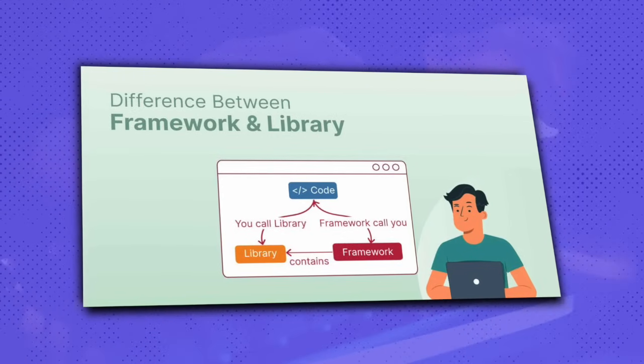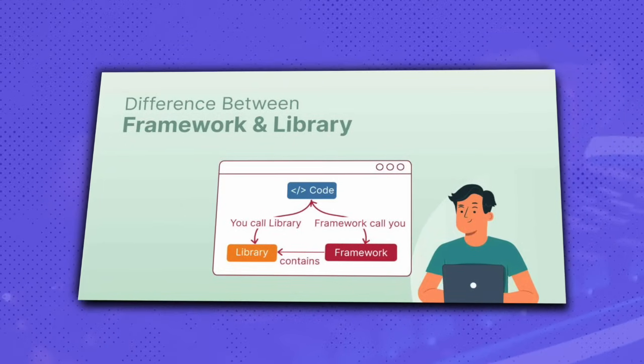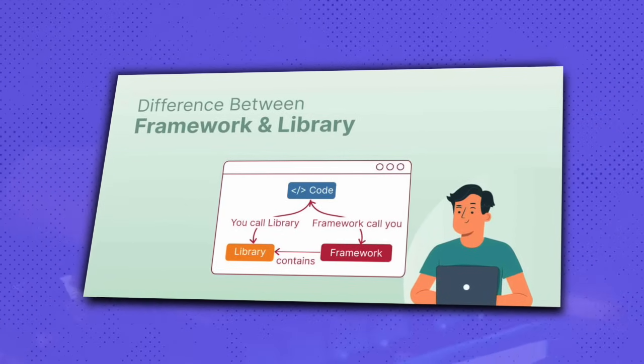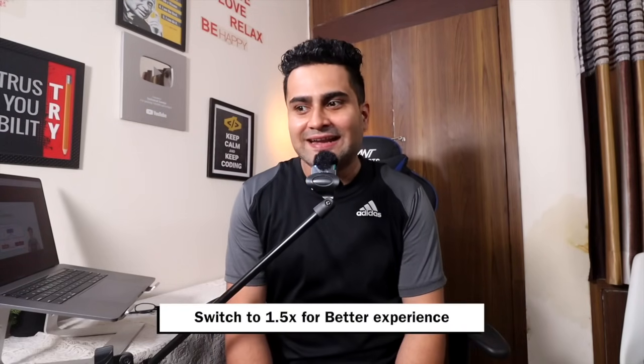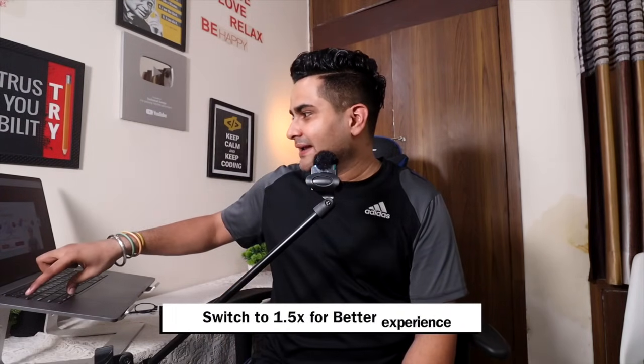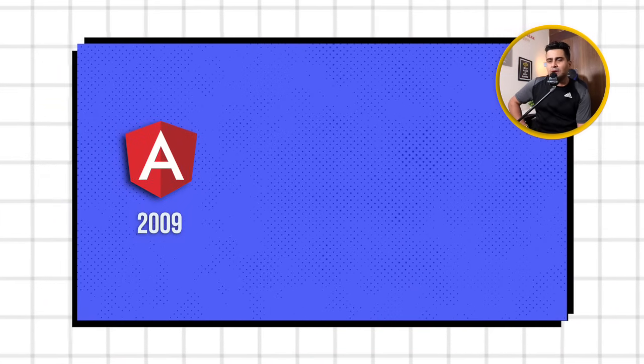What does the library mean at its core? The framework internally is also calling a library. What is the framework doing? It is also called a library with many functions written within it. I hope you understand all these things. Now let's talk about AngularJS. The first version of AngularJS came in 2009. We were talking about AngularJS, but it did not get so much success.